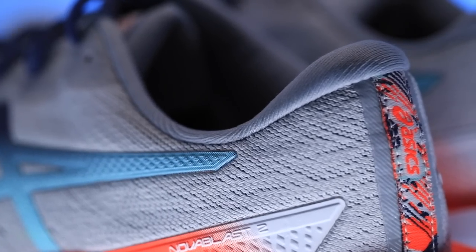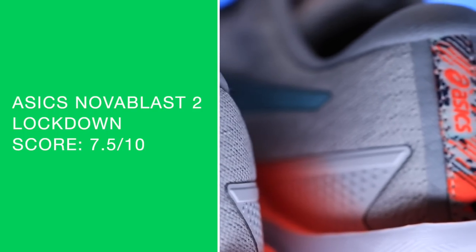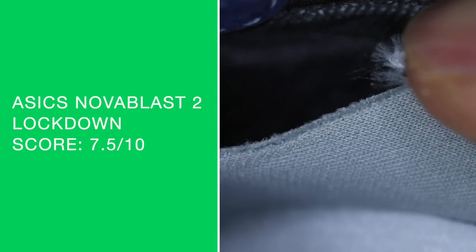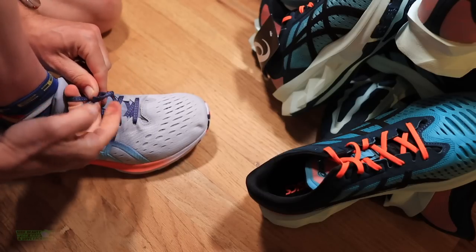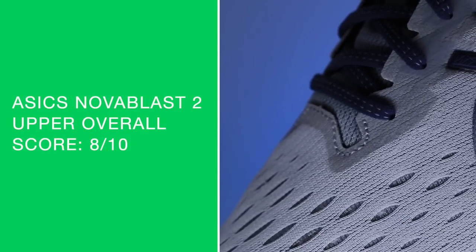Today in the Nova Blast 2, I didn't feel a thing through the heel tab. I can't even tell you how excited I am that I'm not going to have to use second skin, moleskin, or Band-Aids just to get this shoe to 50 miles. So excited. Lockdown is a pretty standard score — nothing screaming at me. It is a semi-gusseted tongue, but it's not as plush as, say, the Saucony Guide 14. Standard score for the lockdown. Overall score for the upper is an 8 out of 10, mostly because of this improved heel counter.